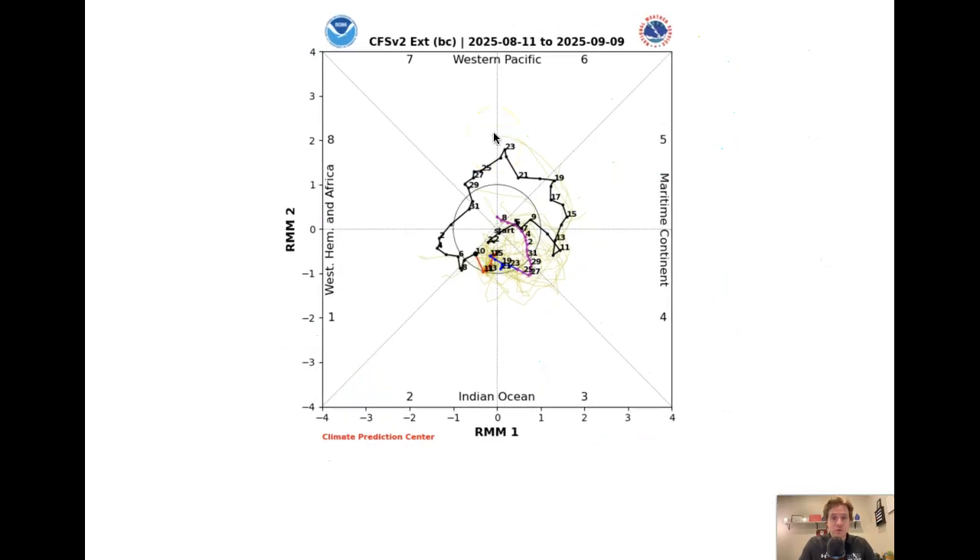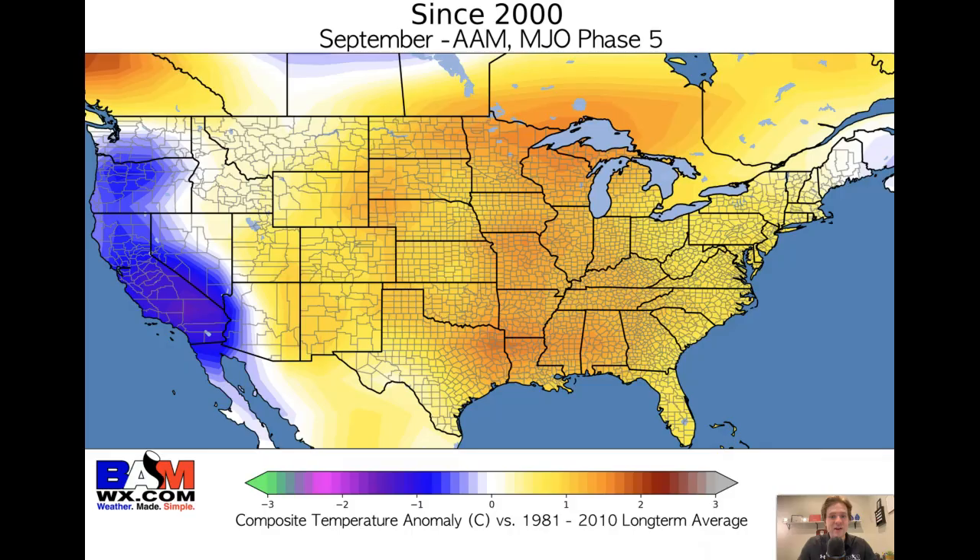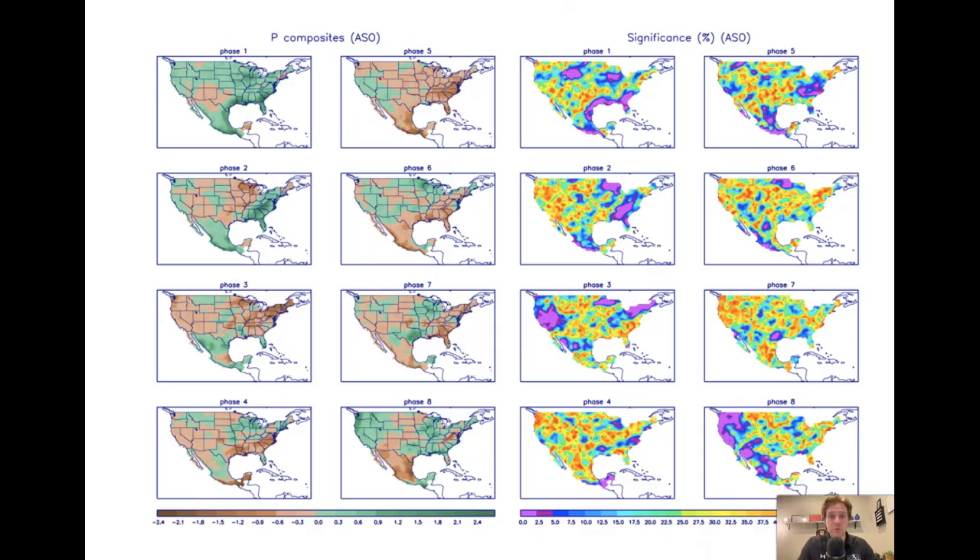Taking a look at our tropical forcing, there's a lot of variability. The CFS, I think, has the best idea of moving upward motion and thunderstorm activity into the maritime continent. The GEFS is more into the western Pacific, the EPS stays in the Indian Ocean — I think somewhere in between is the most realistic idea. Looking at MJO Phase 4 and 5 with our weaker global winds into September, Phase 5 overall favors the warmer than normal pattern. In terms of precipitation, we tend to see some moisture in parts of the upper Midwest and the Great Lakes, and Phase 5 especially is a drier phase as a whole. Both are drier in the southeastern part of the country.